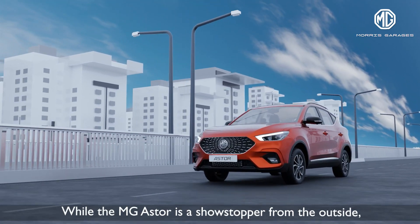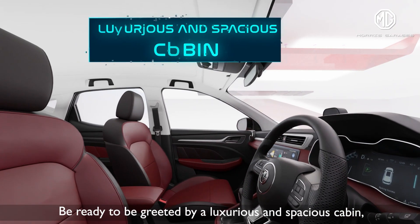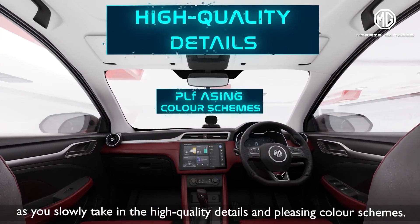While the MG Asta is a showstopper from the outside, it offers a sense of calm inside. Be ready to be greeted by a luxurious and spacious cabin as you slowly take in the high-quality details and pleasing color schemes.